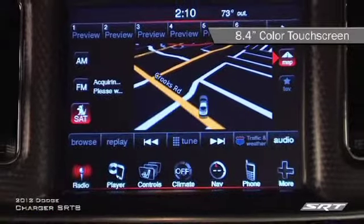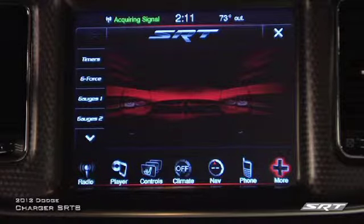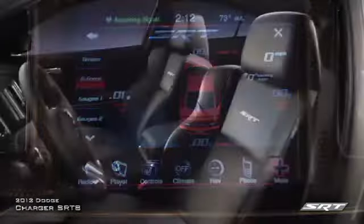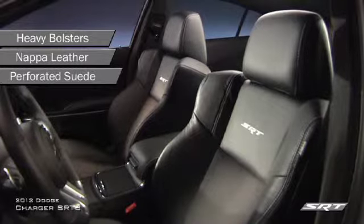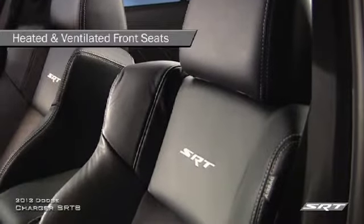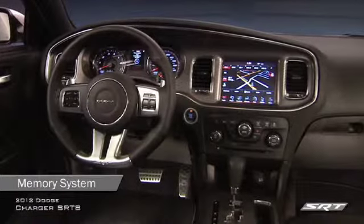The new instrument panel's 8.4-inch color touchscreen display — the segment's largest standard display — can also display the performance pages as well as steering angle, horsepower and torque outputs, along with engine gauges and other important vehicle functions. Both front seats have unique, aggressive bolstering under the Nappa leather and perforated suede insert fabric to help grip the driver and passengers, keeping them in place during spirited driving.